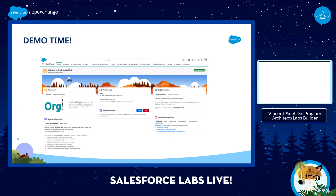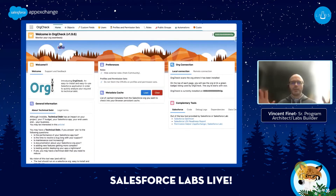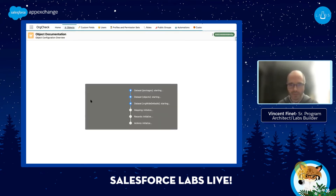Let's switch to the demo. I'll share my screen. Assuming that you've installed Org Check in your org, you have this application with a lot of tabs. Use case number one: you need some information about your objects. You will click on the object tab and it will load some data.